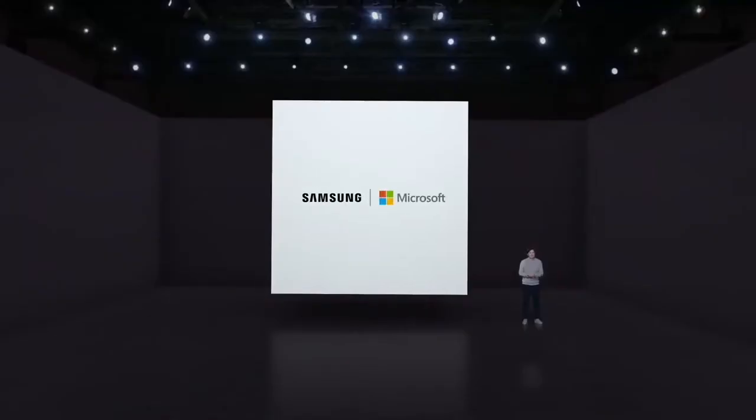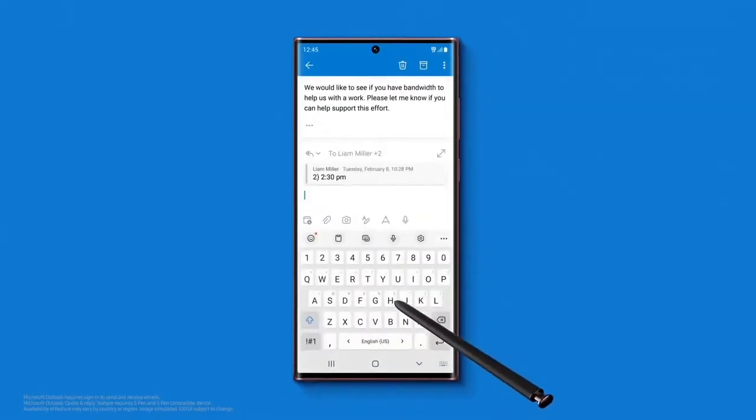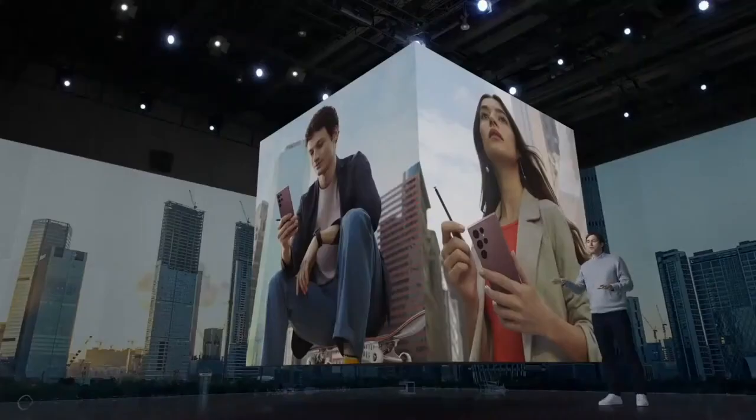We continuously work with our strategic partners to bring you even more integrated experiences with the S-Pen. Like with Microsoft, you can enjoy a rich editing experience in Outlook. When you're responding to a long email, for example, S-Pen can select a specific line and reply to that one request, making it easier to get your point across.